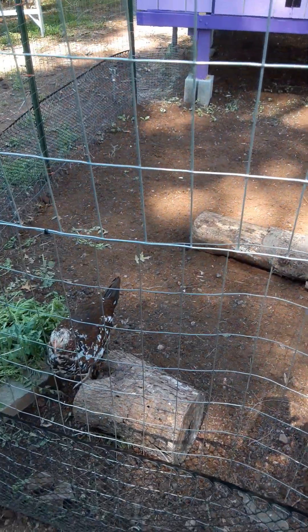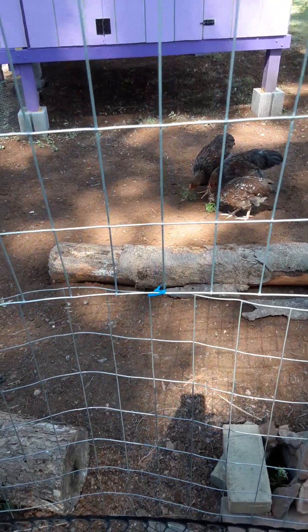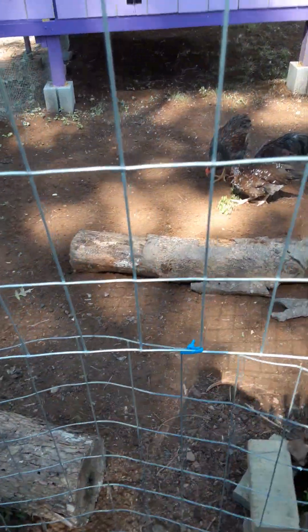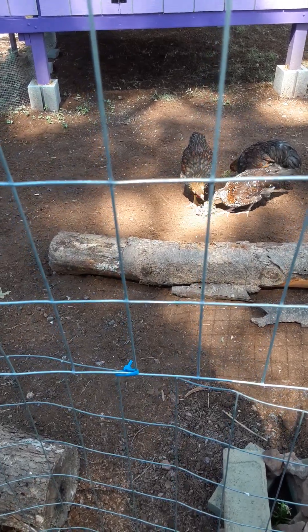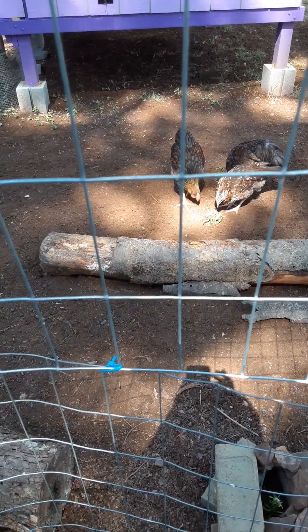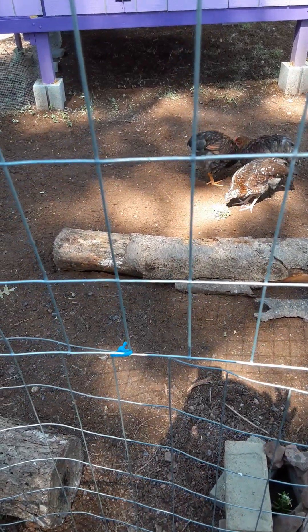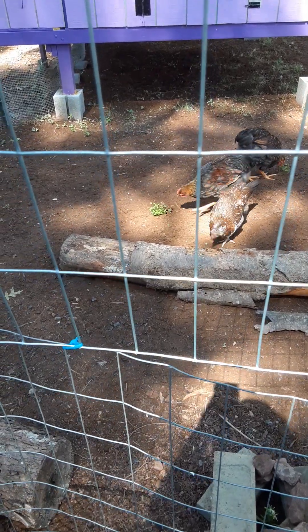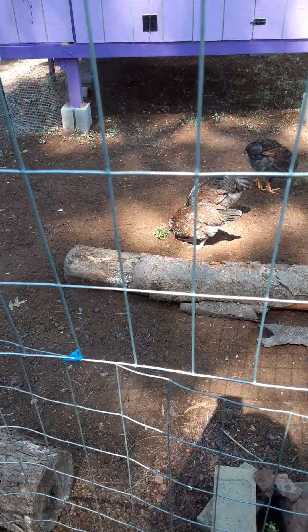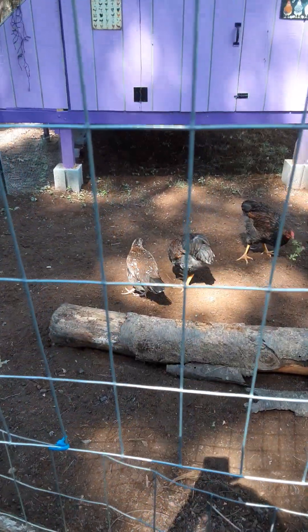Here are the updates on what we have done. As you can see, we have put down some peat moss because I've been researching how to keep the chicken run clean and how to avoid odor — this was one of the ways. No joke, I did not know peat moss was that expensive. I have some in the front, under the coop, and in the front area.